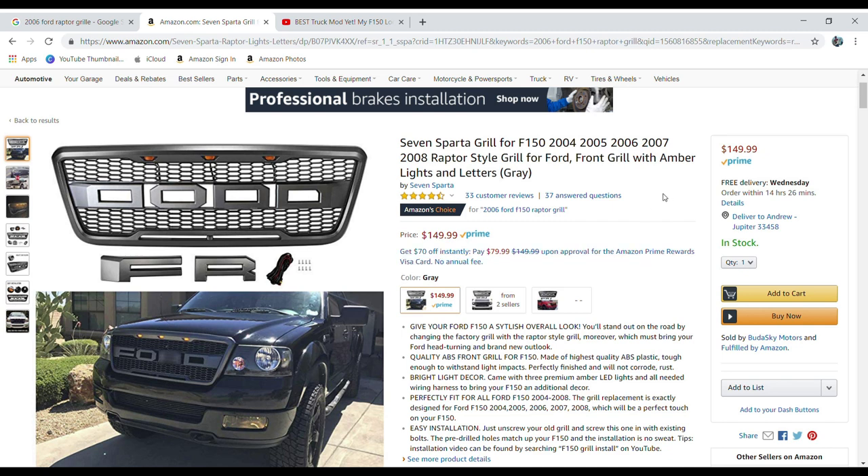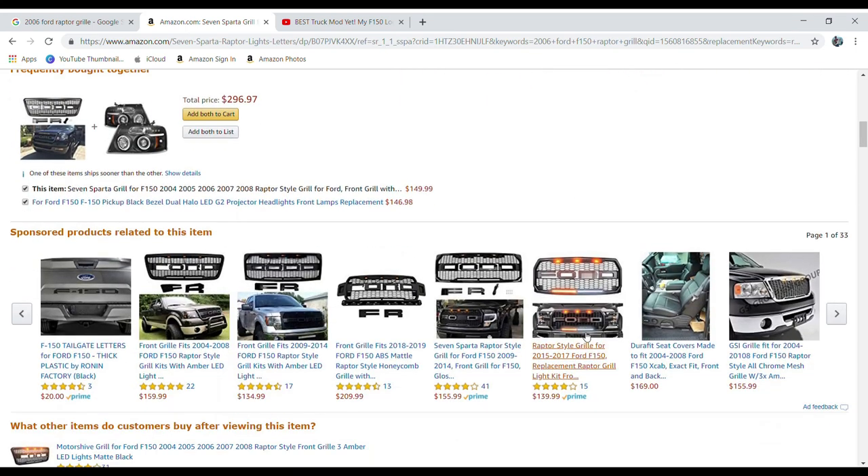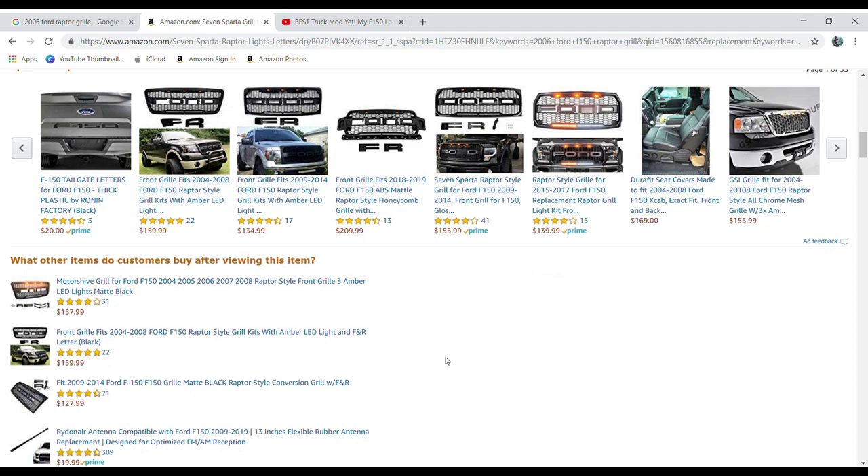The fourth thing we look at is the price. This seems like a pretty reasonable price at $150. As I said earlier, it does seem that newer model trucks — like the 2009 to 2014 generation, which is a model newer than mine — actually get a slightly less expensive version, which I find pretty interesting. Normally the newest and hottest things are the most expensive.